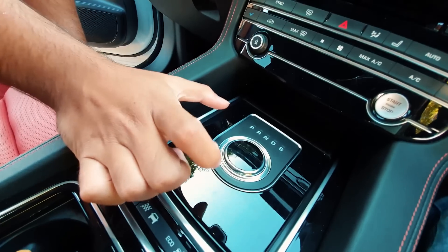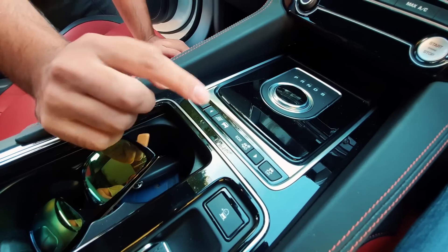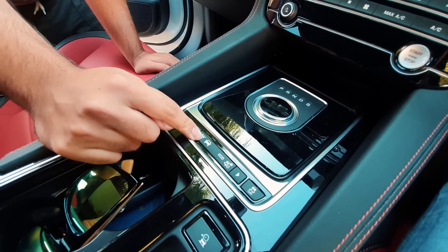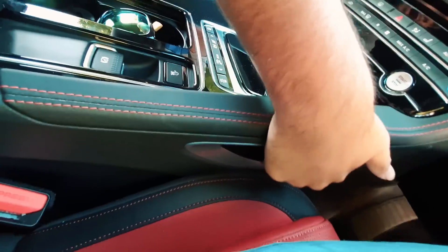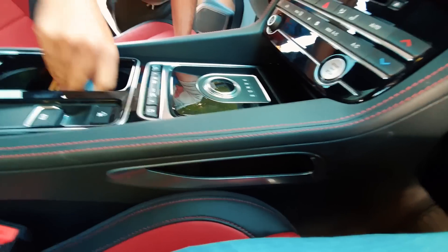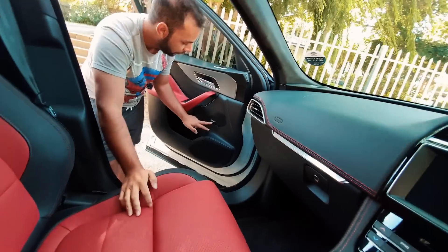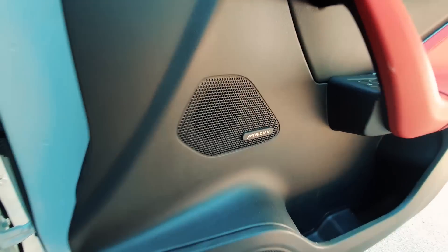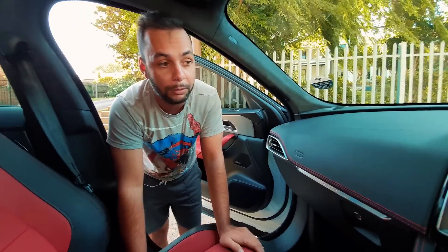Jaguar Land Rover's PRND rotary gear lever. You've also got your stop-start, traction control, and dynamic mode where you can change the suspension, gearbox, engine, and powertrain — all via the 8-speed automatic gearbox. What I also like are these tiny little pockets on the side where you can put your house keys. This car has the Meridian sound system, which I'll be testing in the POV drive video. There's also a DVD/CD player up front.